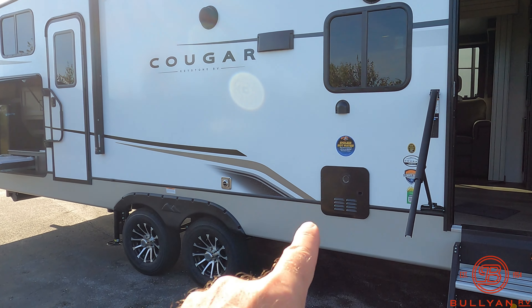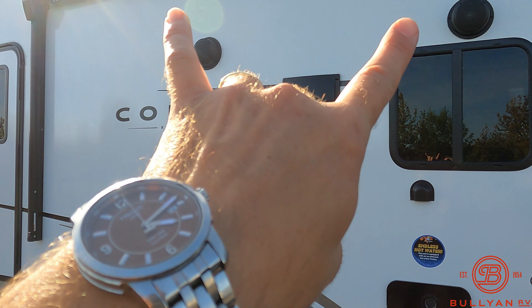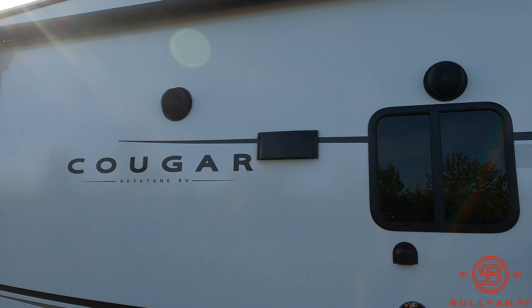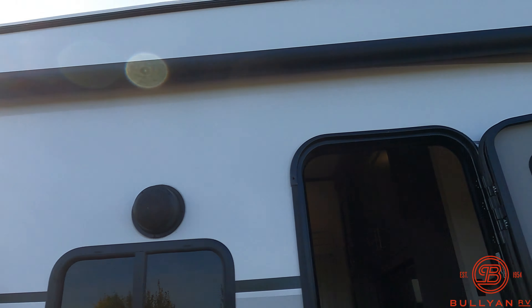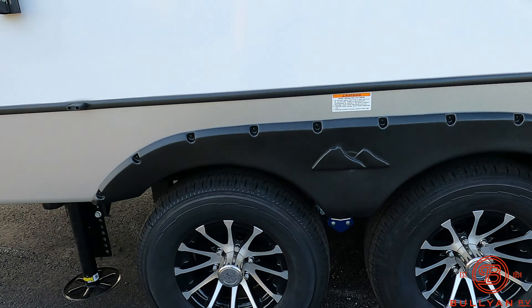We're sure on the outside, we're sure on the inside. Let's see what you guys think. Glad to have another bunkhouse here on the lot. All laminated fiberglass exterior, aluminum frame walls.